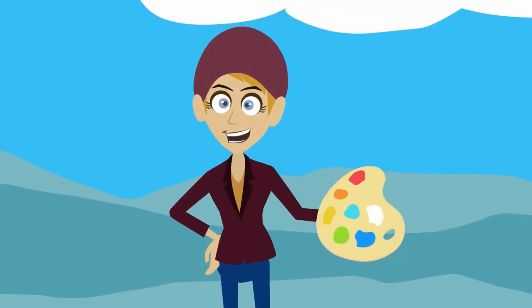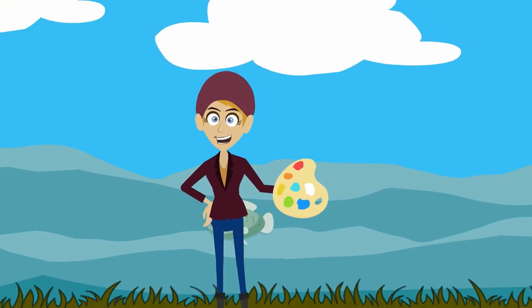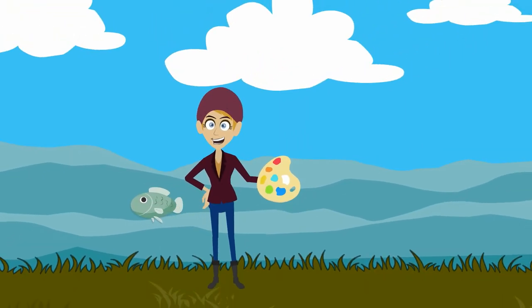Her inspiration for the Fish Collection comes from fishing on the lakes and rivers of Vermont, where she discovered that the form of a fish lends itself to an endless combination of colors, patterns, and textures.